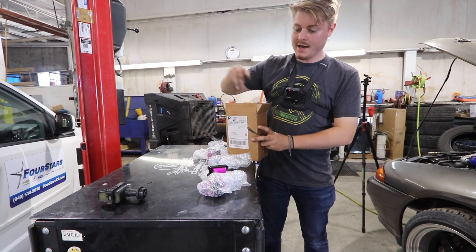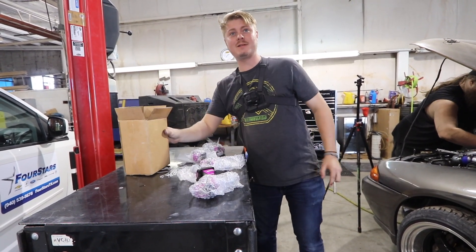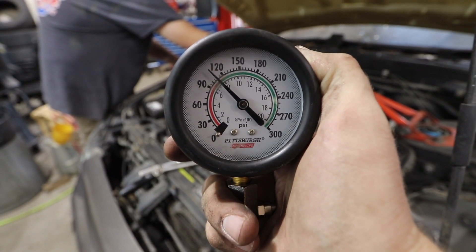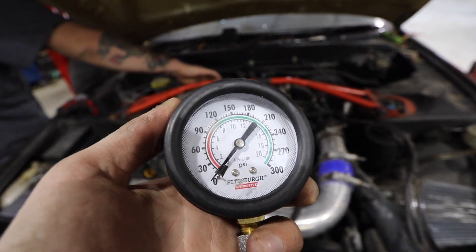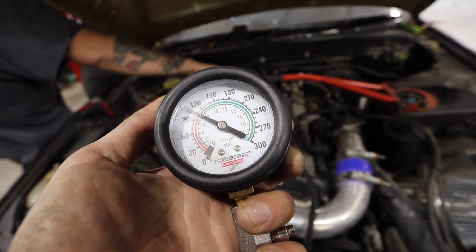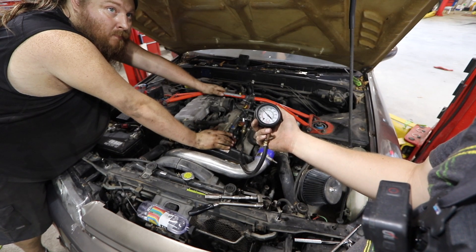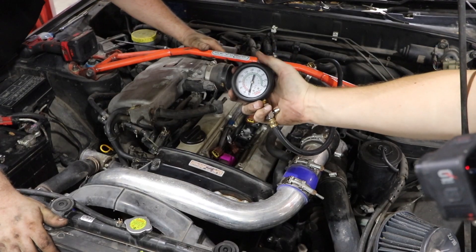What brand are these? In-P Boosted? I guess I'll find out. Cylinder two test — let's go. About 115. All right, cylinder three.